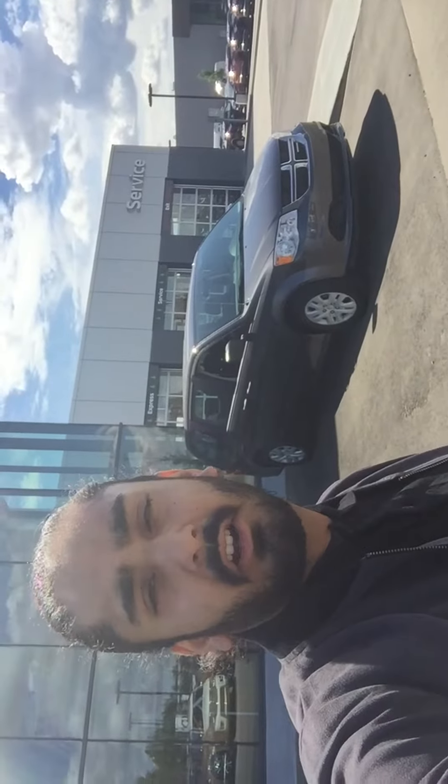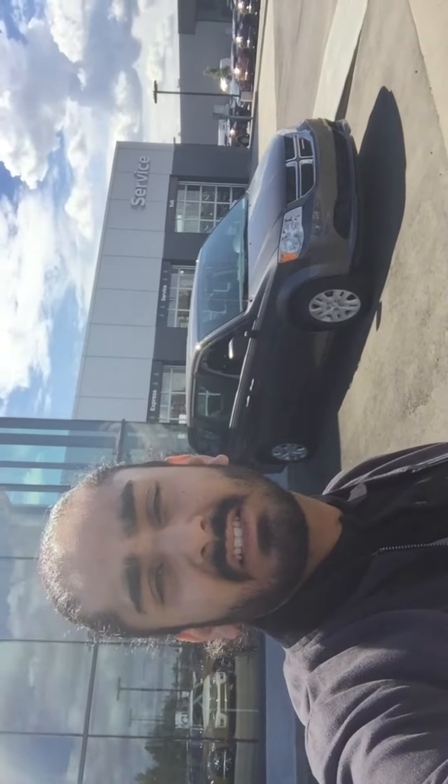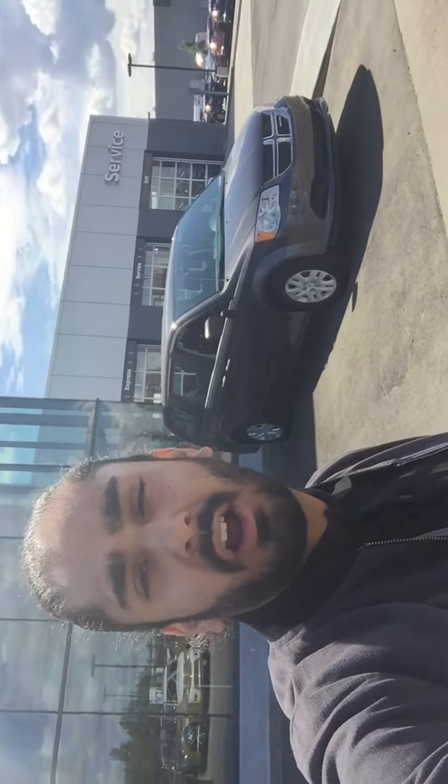Hey Veneer, this is G here on this beautiful day at Northside Nissan. Today I'll be showing you the Grand Caravan that you inquired about.